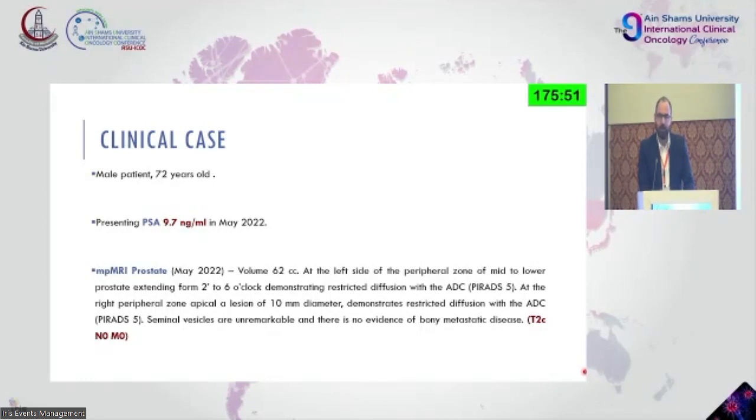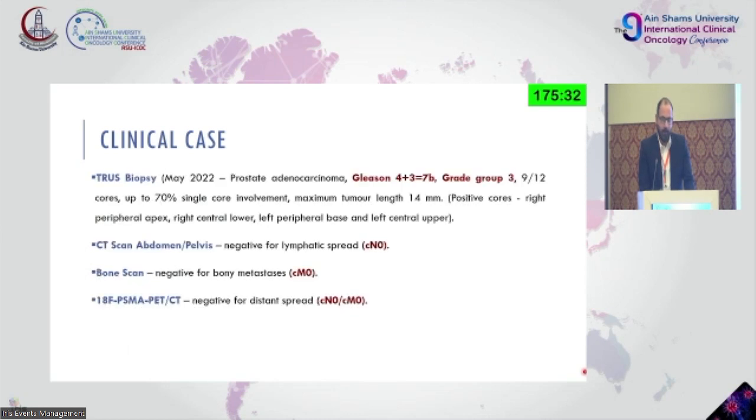He had a left side peripheral zone lesion and a right side peripheral lesion with different positions — one in the apical part and the other in the basal part. He was stratified as C2C, having lesions in both lobes, and followed with a transrectal ultrasound-guided biopsy, which gave us a Gleason 7b, grade group 3. Nine of the 12 cores were positive, up to 70% core involvement.